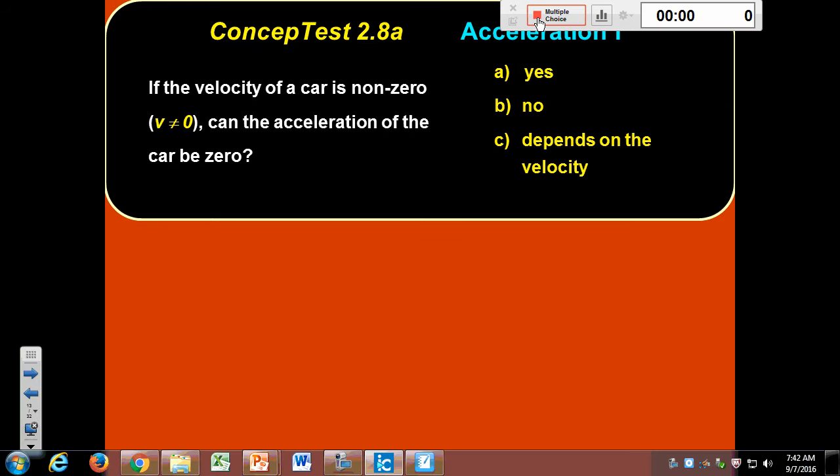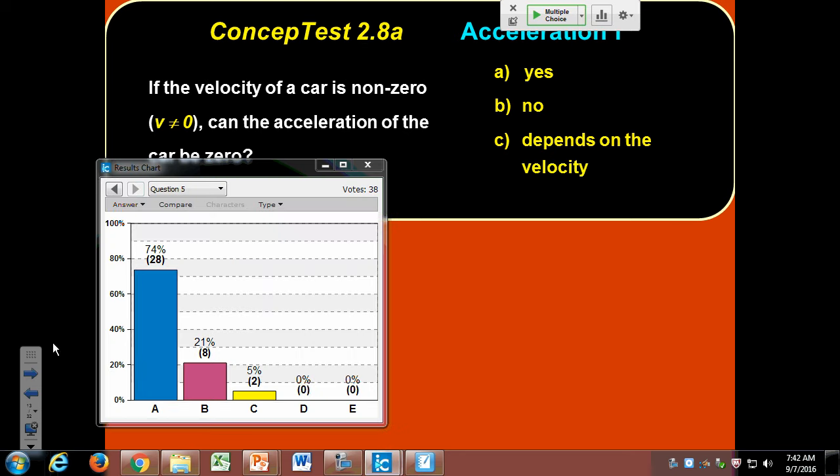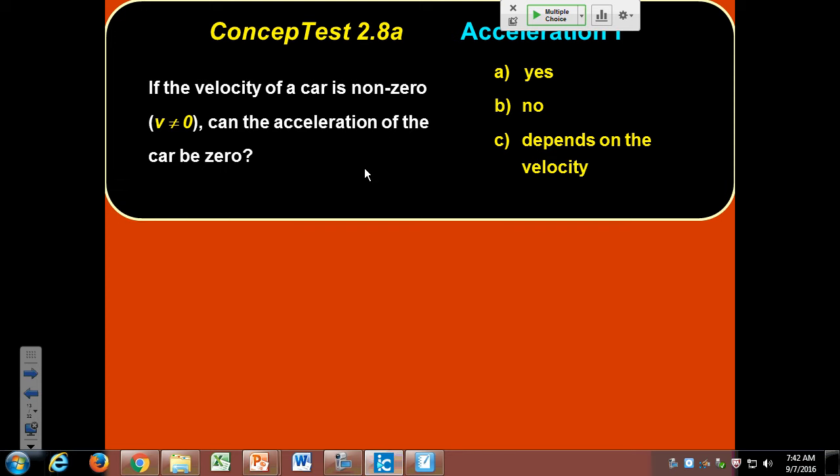If the velocity of a car is non-zero, can the acceleration of the car be zero? The answer is A — yes. A car can be moving with non-zero velocity while having zero acceleration. If acceleration is zero, velocity is remaining constant. Any time you're traveling along at a steady speed, that's exactly the situation.